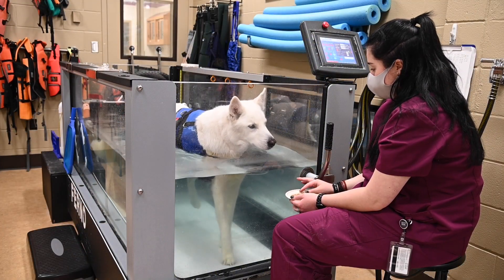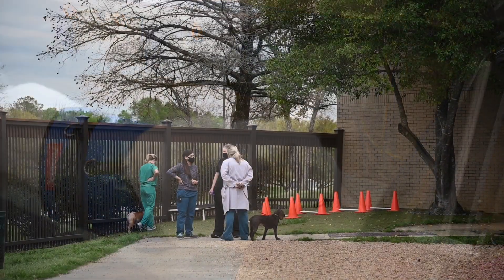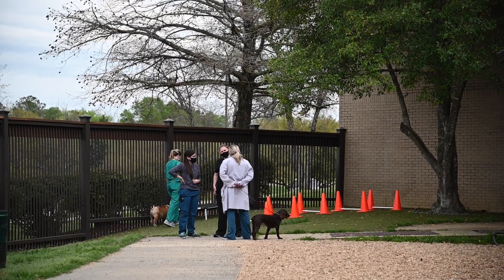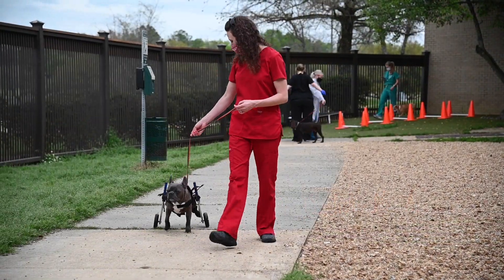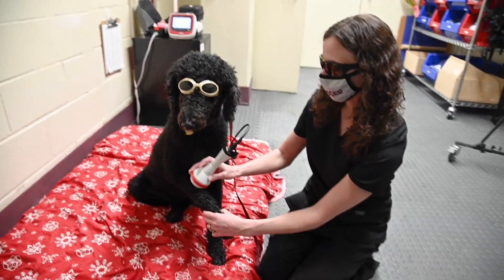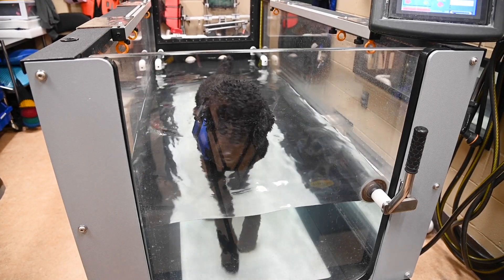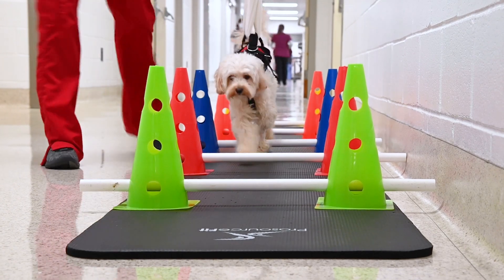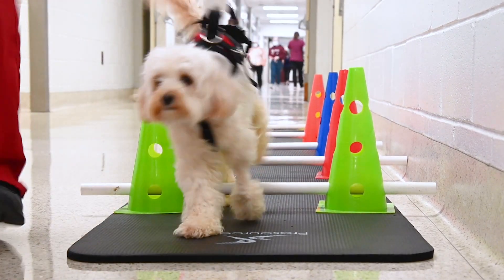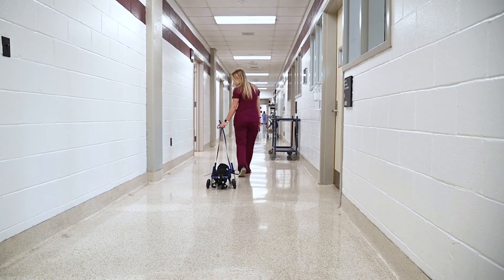Physical rehabilitation is an elective offered during the third and fourth year, and it is also incorporated in the surgery rotation. During the rehab elective, students work alongside certified rehab practitioners. Modalities offered range from therapeutic laser to reduce inflammation and promote healing, to hydrotherapy with underwater treadmill to improve mobility. Rehab is an integral part of rapid recovery from neurological and orthopedic surgeries, and a part of almost all postoperative treatment plans.